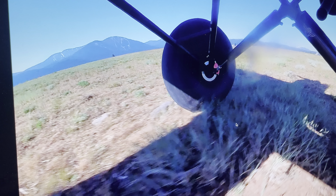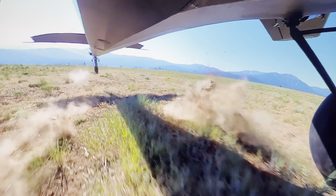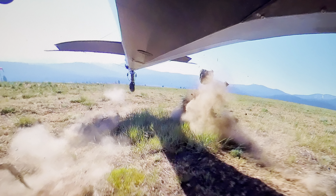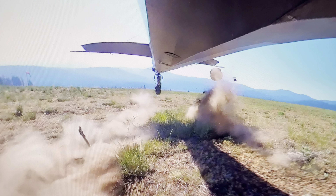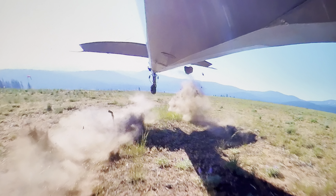Boom, boom, boom right there. You can see the giant boulder dislodging from the ground. And then one, two, three, four — thank God my tail came up — five, six.